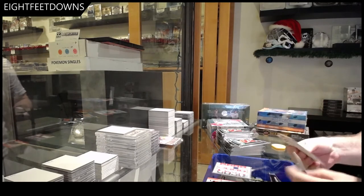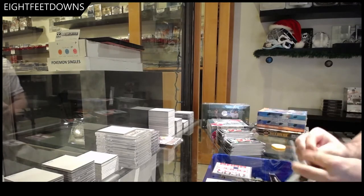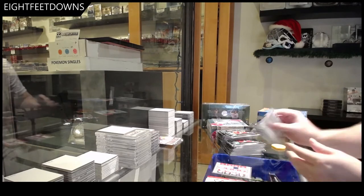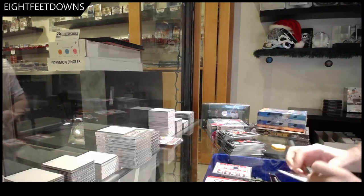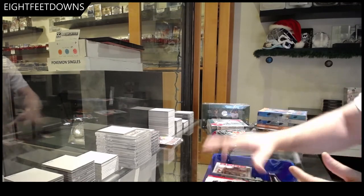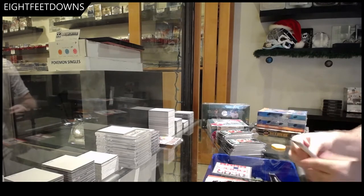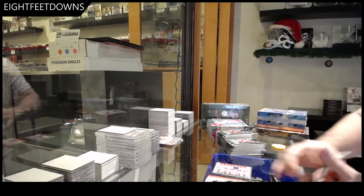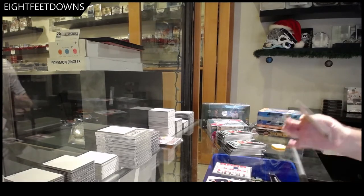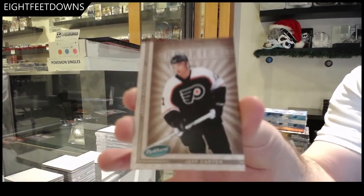We had a guy bringing a bunch of Parkhurst inserts recently, kind of funny. Perjogan — yeah, blast from the past. We've got a Salute to Captains insert, and we've got a rookie of Jeff Carter.